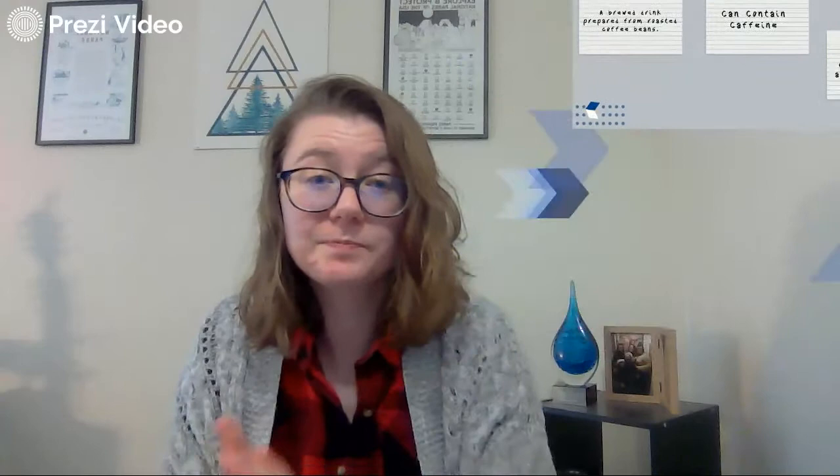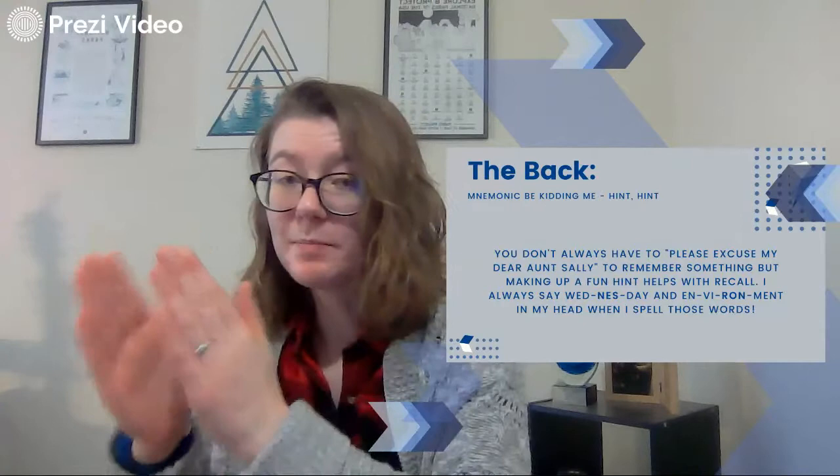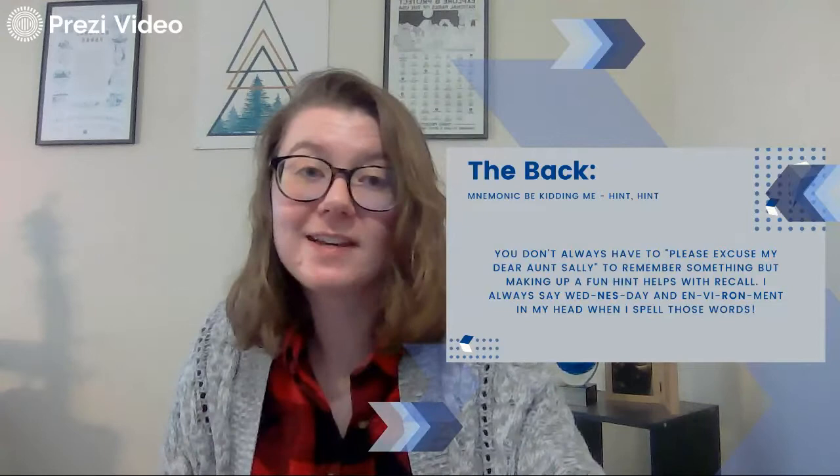Our last rule: we talked about the picture, drawing it out for tactile learning. We talked about separating into all the different terms that relate to the one topic. And now we're going to talk about mnemonic devices or other hints. You don't always have to use 'please excuse my dear aunt Sally' — if you remember that from math — to remember something.